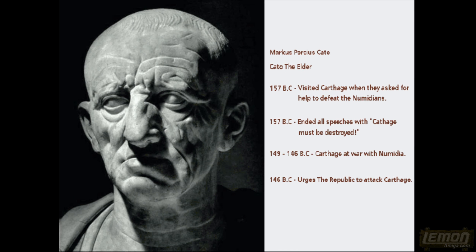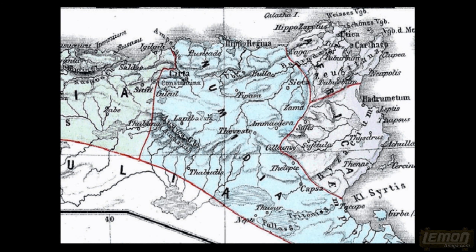And now Cato the Elder. Cato the Elder visited Carthage in 157 BC when the Carthaginians asked Rome for help to defeat the Numidians. The Romans sent a party down, and one of the senators was Cato the Elder. Numidia is the territory next to Africa — which was what the Carthaginian Empire was known as at that time — and it's strange that Africa would come to describe the entire continent. The Numidians were a fearsome bunch and the first port of call when the Romans attacked.